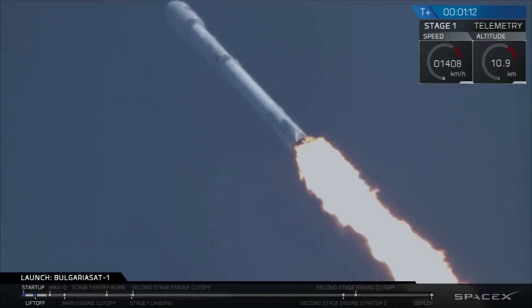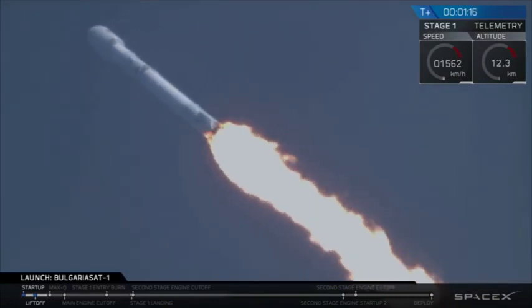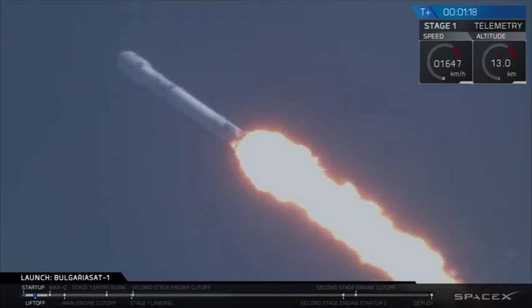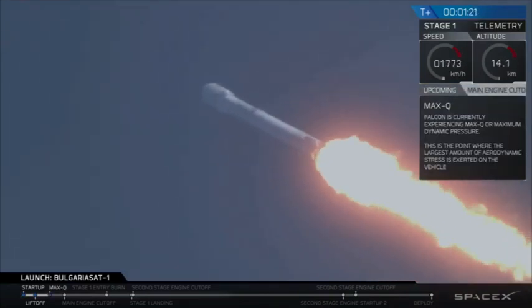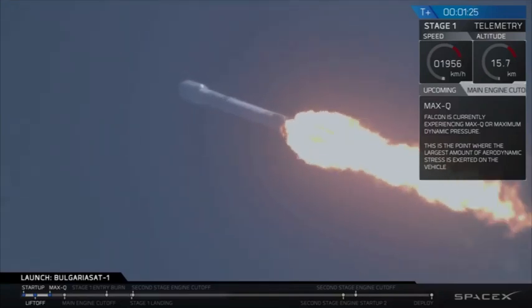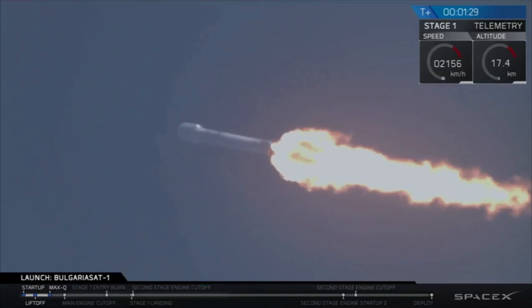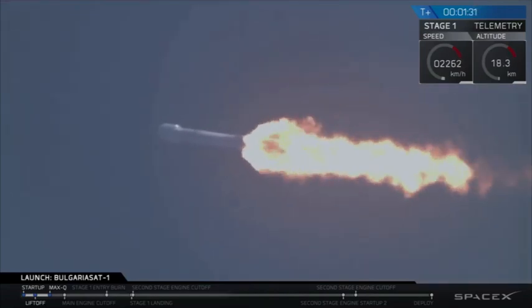We are coming up on max-q at 1 minute and 18 seconds roughly. We'll be passing through max-q — that is maximum aerodynamic pressure. Just crossed through it. That is one of the highest-stressed states on the rocket.